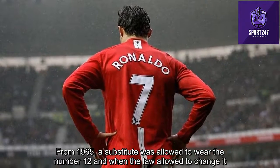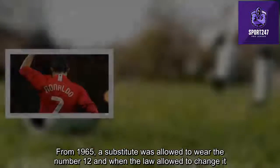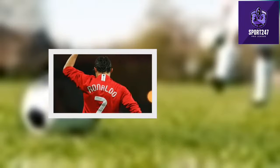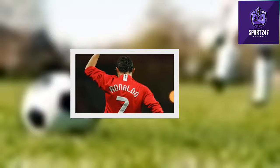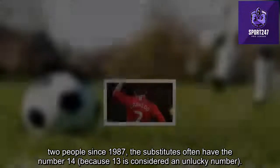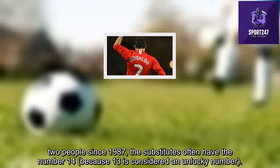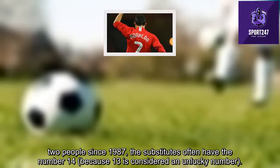From 1965, a substitute was allowed to wear the number 12 when the rules permitted a change. For people since 1987, substitutes often wore the number 14, because 13 is considered an unlucky number.